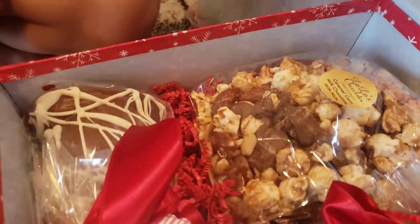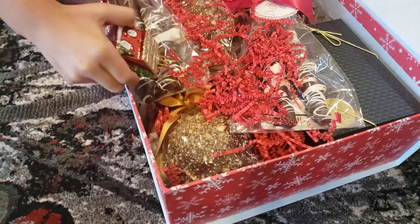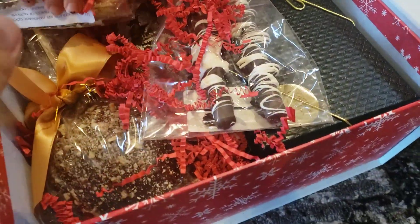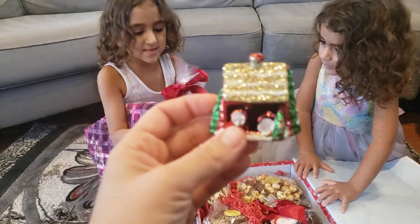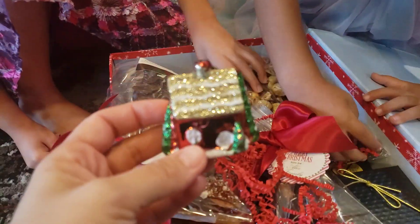Wow, so cool. There's this — there's an ornament. Show it to us. That's so pretty. And there's also chocolate sticks in there. Look how pretty this house is. Of course it is.